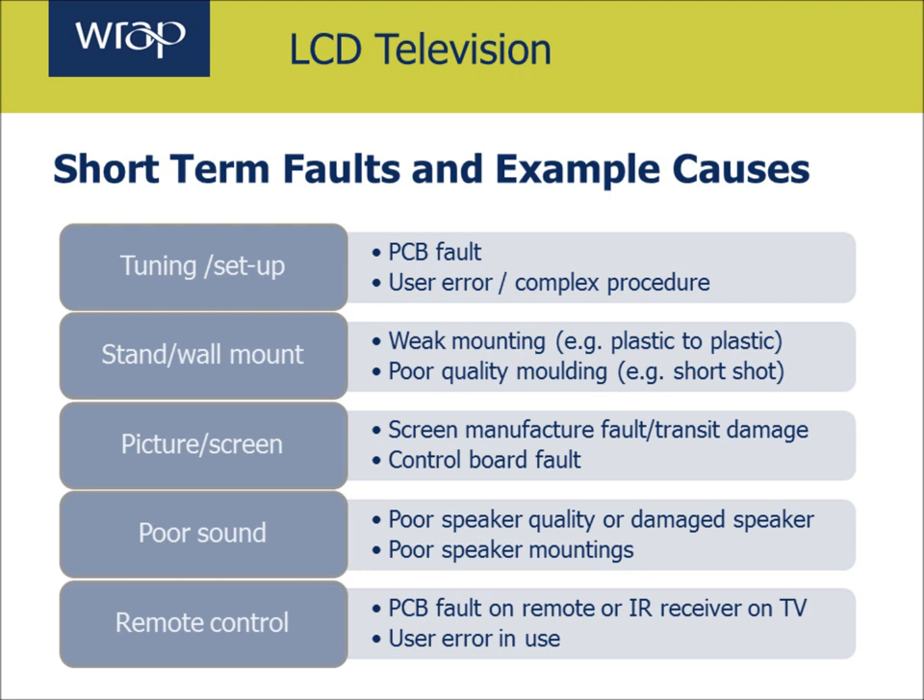There may be a fault with the picture and the way it presents. The screen itself perhaps may be faulty, or there may be a fault in the control board or a component on that control board, which means that the picture isn't quite as it should be. Another common fault, particularly with very thin TVs, is poor sound quality. This is quite difficult to prevent in the sense that there's very little room for decent speakers in a very slim TV, but poor speaker quality and the way those speakers are mounted can make matters even worse. Remote control as well can fail — that might be down to a manufacturing fault or programming fault in the device, or it may be down to user error, perhaps the instructions aren't very clear.